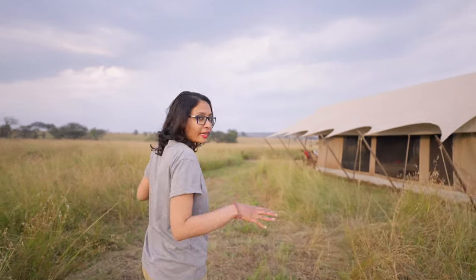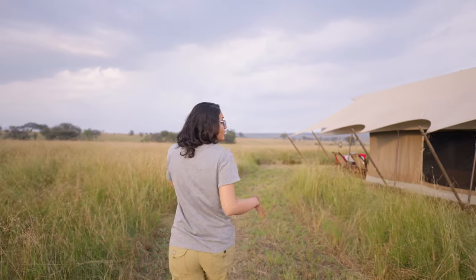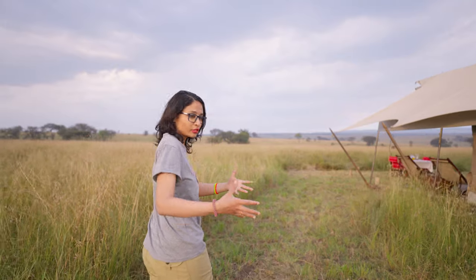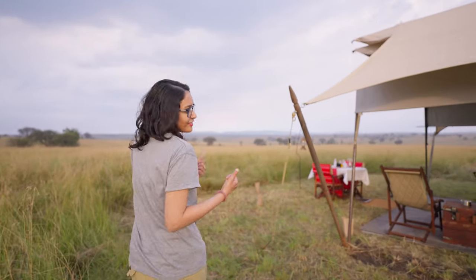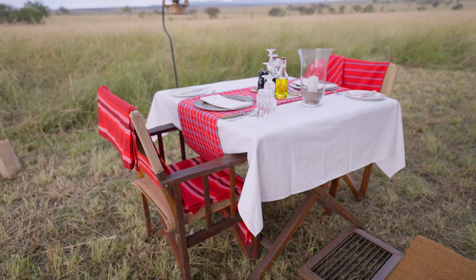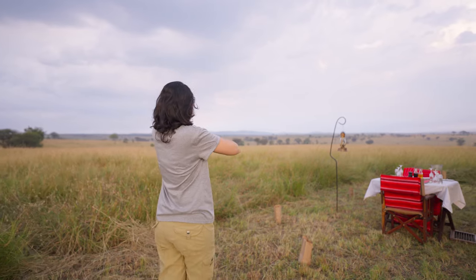During the daytime we can walk alone and go to our tents and all the areas, but after sunset there is one person assigned to each tent from the staff. They take us everywhere — we can just reach out to them and they are like a shadow, always with us.